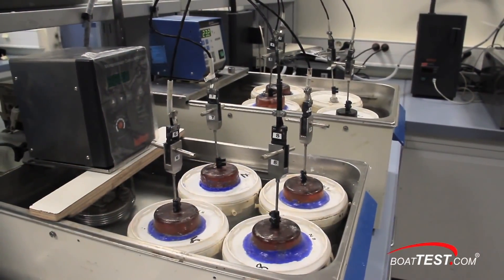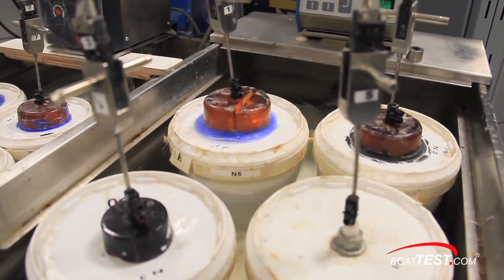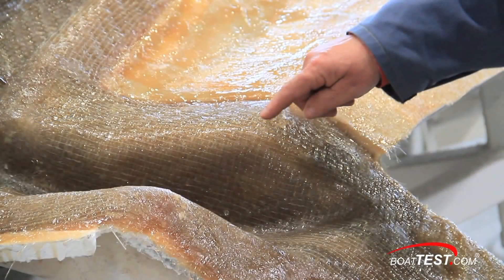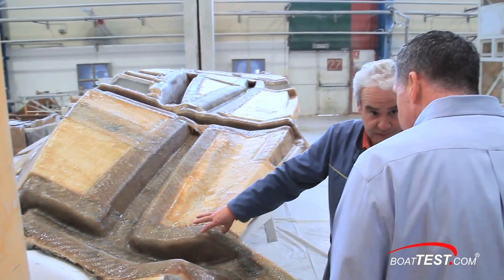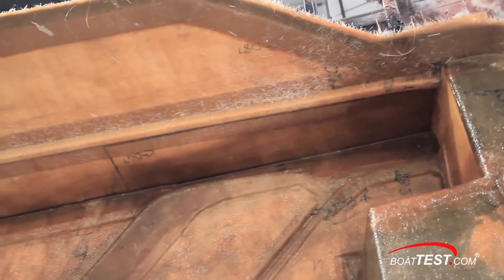Here we see reactivity testing of the resin, which measures how much time it takes for the resin to cure from liquid to a solid state. This test is conducted to make sure Beneteau optimizes the time it allows for the resin to set up in each of its processes.